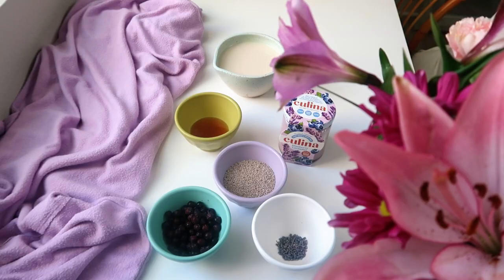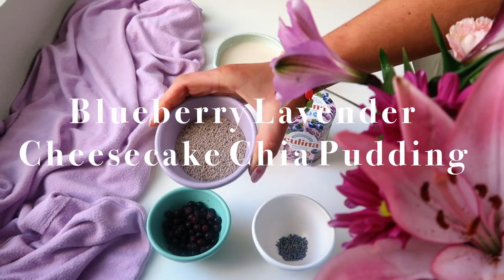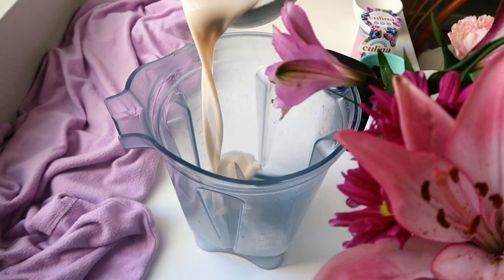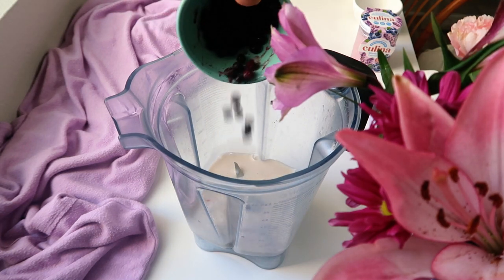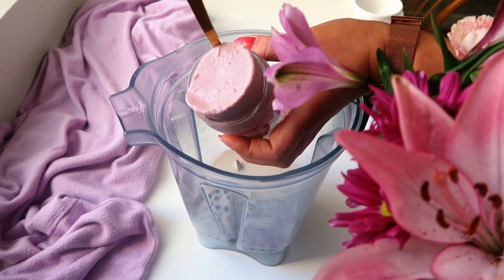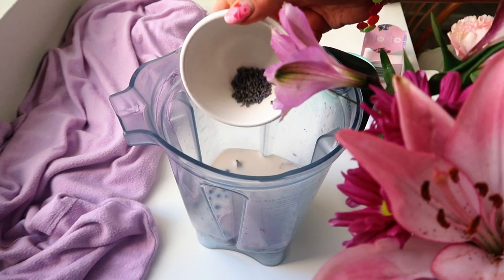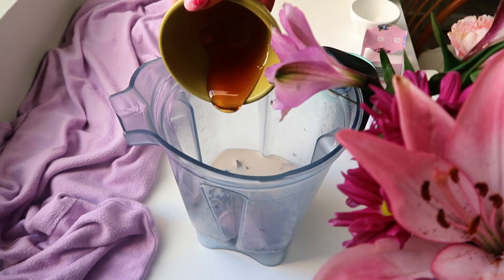We'll jump into the first two recipes and meet back here for the third. Starting with the blueberry lavender cheesecake chia pudding — I know it sounds like a lot, but it's incredibly simple. All you need is to combine in a blender some milk, some blueberries — I love wild blueberries because they have a very high concentration of blueberry flavor — and some yogurt. I'm using flavored blueberry lavender coconut yogurt from Kalina, but you could just use plain yogurt, whatever you like, plus some lavender and some honey.